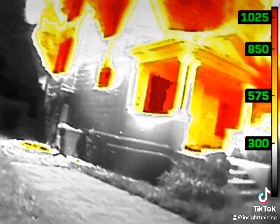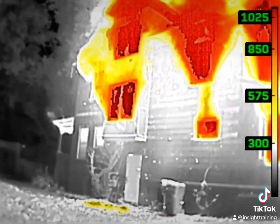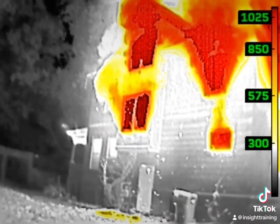Notice how much heat is transferring out into the structures around it — the next-door neighbor's house, the trees, the bushes. As we come around this side, we see that the majority of our fire and heat is on the Bravo Division, and we confirm the basement doors we thought.